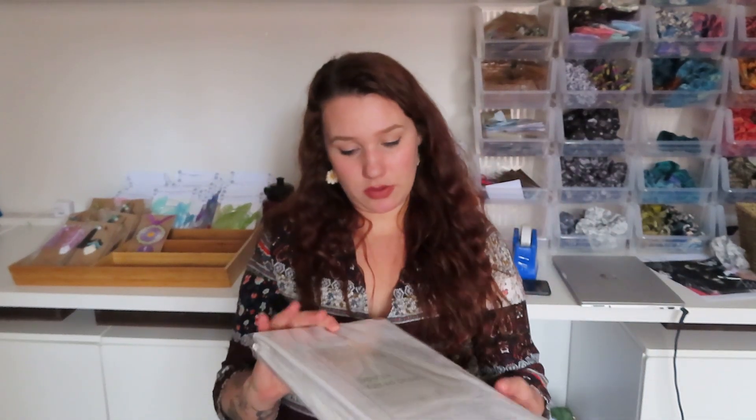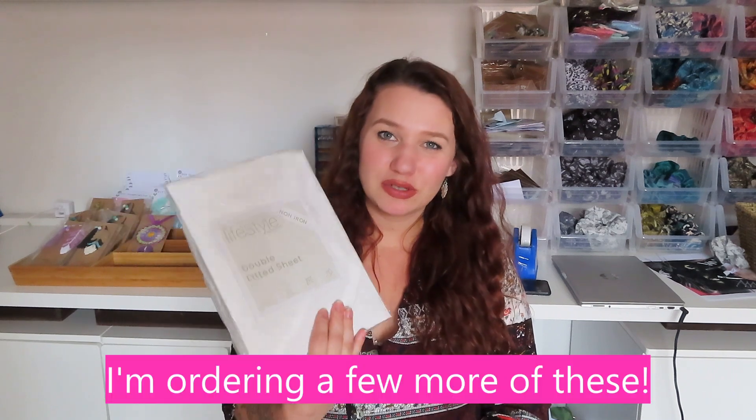Next up I got a Lifestyle Collection double fitted sheet. I'm always needing new sheets and this was cheap — I think about £6 for a double sheet, which is great. It's just white, and with summer you need to change sheets a lot because it gets so hot. Something about it being white made me feel like it would keep me cooler — that's probably ridiculous, but that's how my brain works!